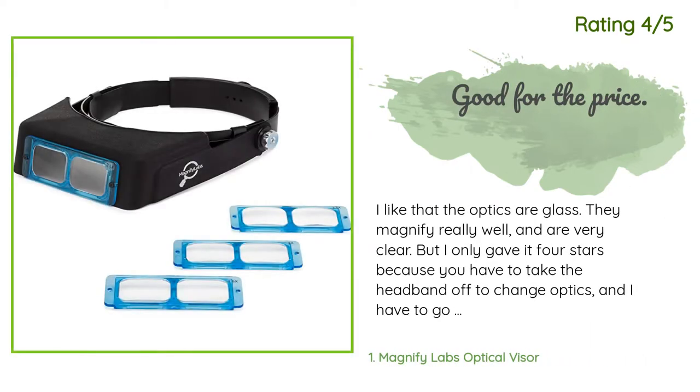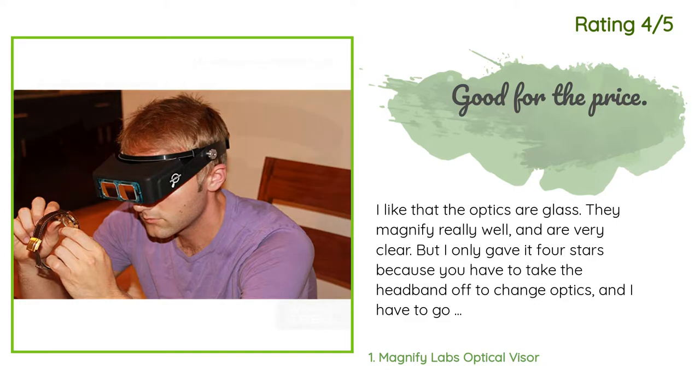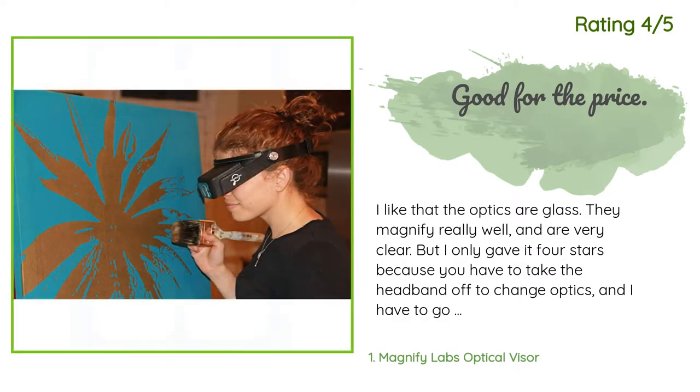Another happy customer said: 'I like that the optics are glass — they magnify really well and are very clear. But I only gave it four stars because you have to take the headband off to change optics, and I have to go back and forth between levels of magnification. It's very sturdy and comfy on the head.'